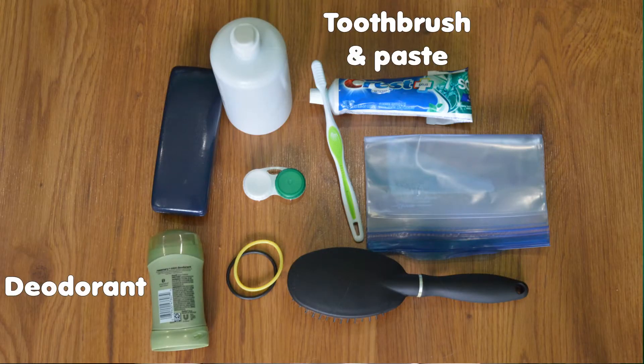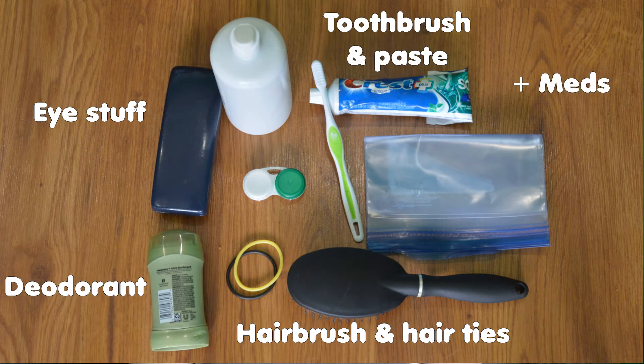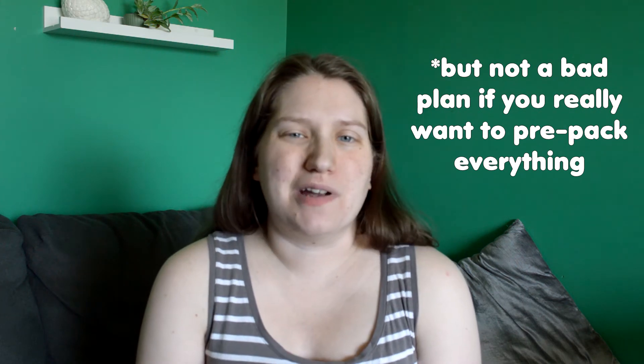For toiletries, I'm pretty low maintenance. I'm okay using the hospital's soap and shampoo for the couple of showers I'll take while I'm there. So I'm really only bringing my deodorant, my toothbrush and toothpaste, my contact solution and contact case, my glasses, a hairbrush with a couple of hair ties, and my regular mints. I see people post these huge long lists and I'm just like — really? You just had a baby and you think you're gonna shave? I don't think so.